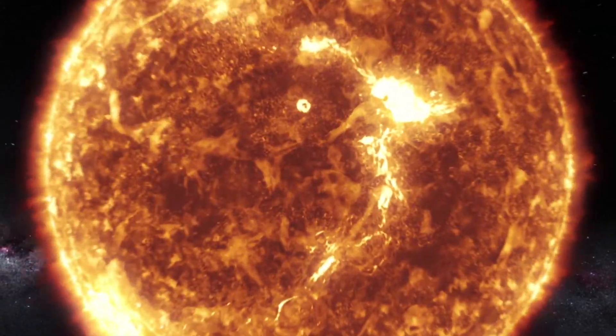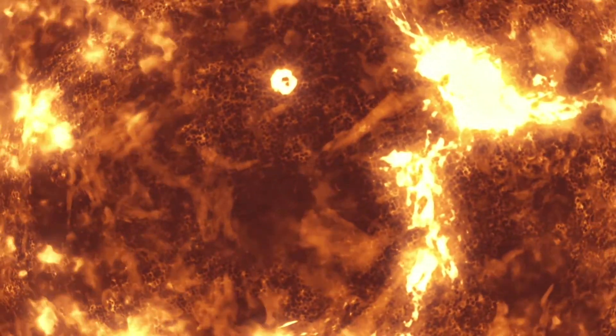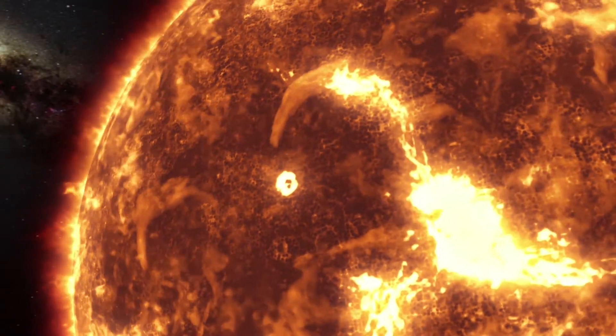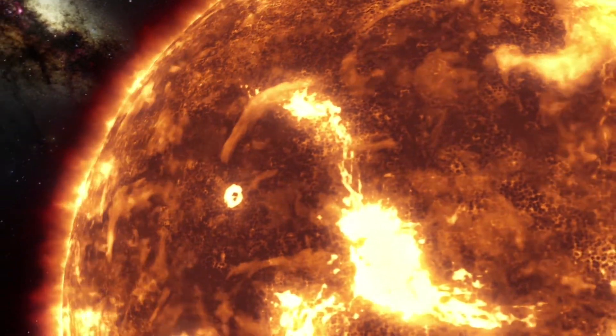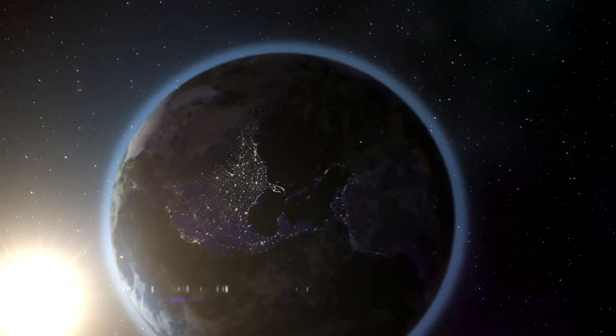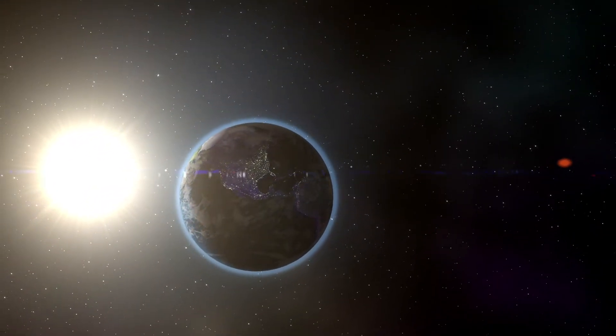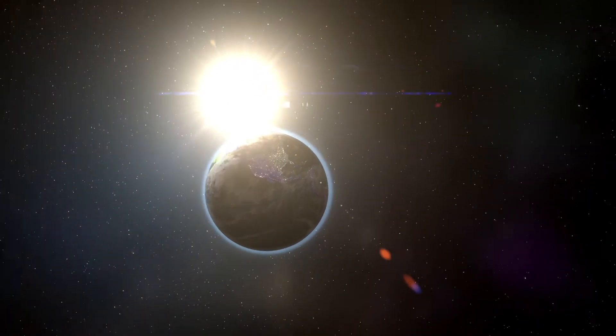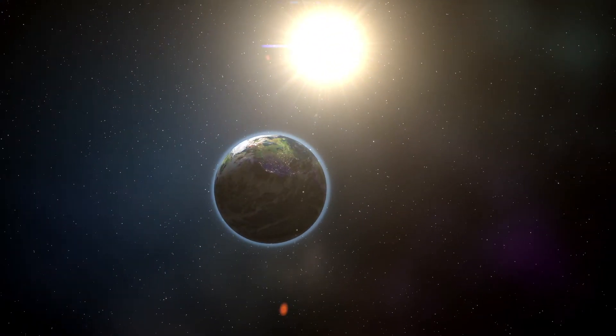Fusion. It's how the sun makes energy. Every day the sun sends out an enormous amount of energy and provides more energy in one hour than the entire U.S. can use in a year. Now imagine if we could recreate even a fraction of that energy using the same process the sun does.